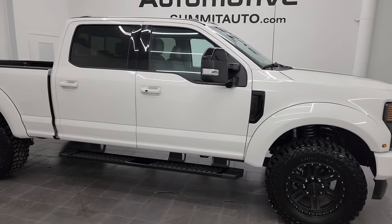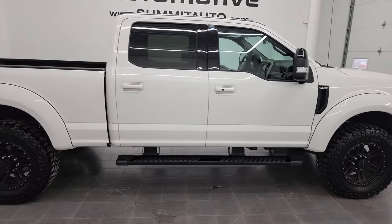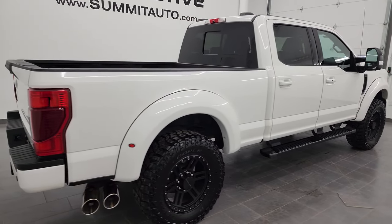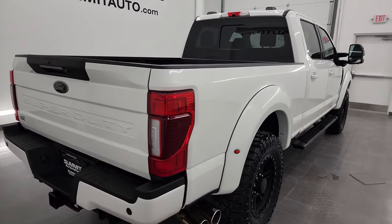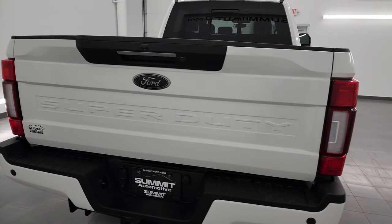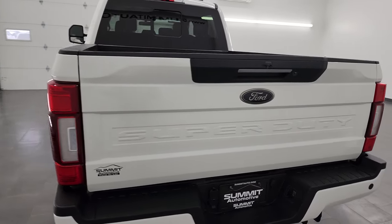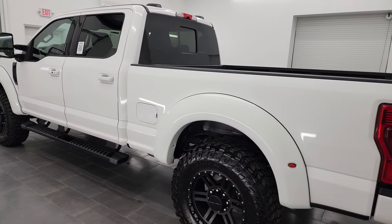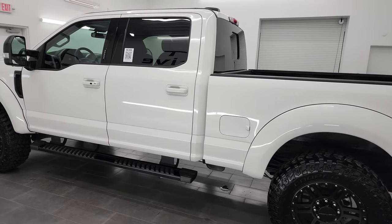Hey, this is Brett, and this 2021 Ford F-250 Crew Cab Short Box Lariat Ultimate with the Black Appearance Group is stock number 13550Z. This is also a Roush conversion package on this truck. I'm here at Summit Automotive.